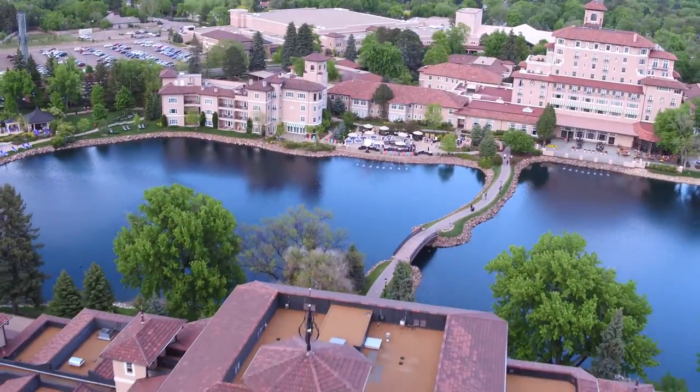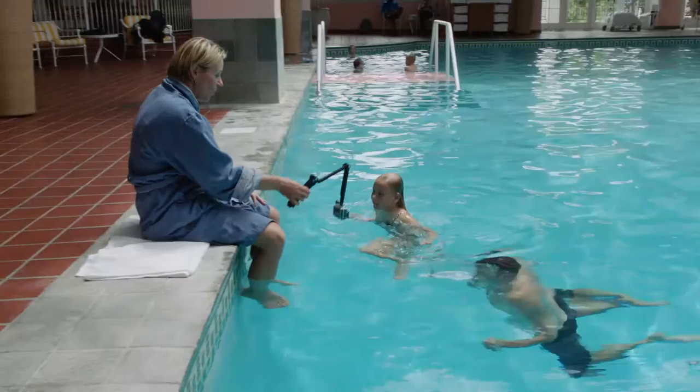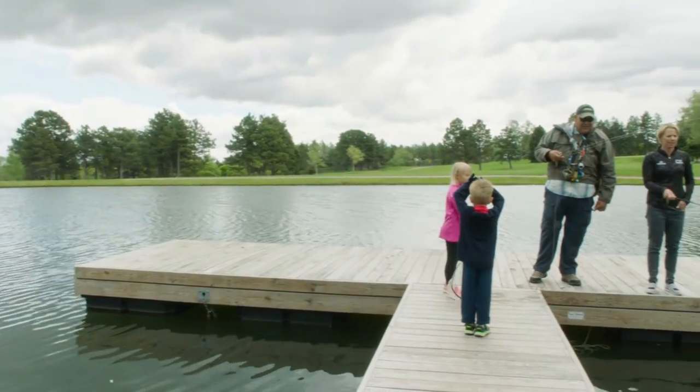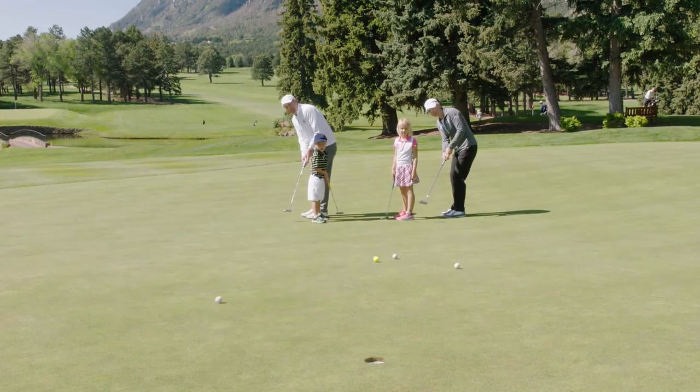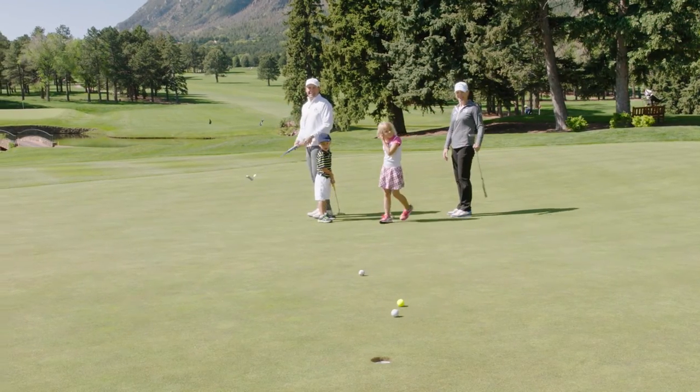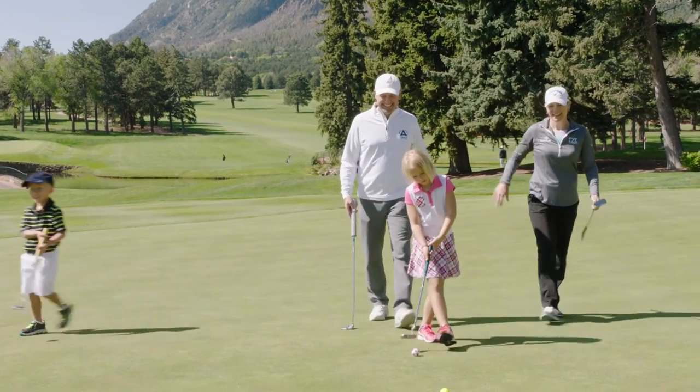The Broadmoor is a beautiful place with so much to offer. Now, coming here as a mother with a family, you realize there's so much to do. When I was here playing, I was just focused on the golf course — and they have three courses to choose from. But as a family, the activities are endless: from the pool, fishing, and boating to pool tables, bowling, a movie theater, and great restaurants. I can't think of a better place to come as a family. We're enjoying it very much and wish we could stay longer.